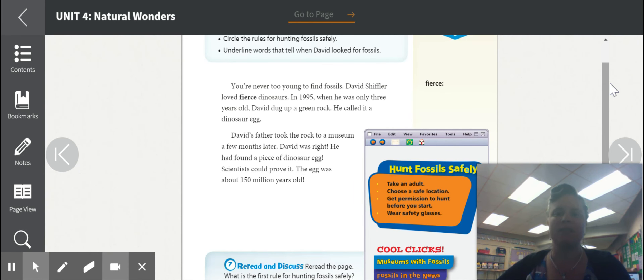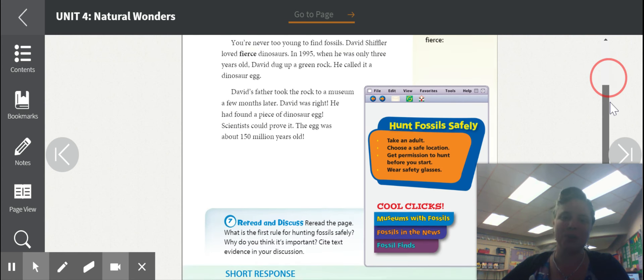You're never too young to find fossils. David Shiffler loves fierce dinosaurs. In 1995, when he was only three years old, David dug up a green rock. He called it a dinosaur egg. David's father took the rock to a museum a few months later. David was right — he had found a piece of a dinosaur egg. Scientists could prove it. The egg was about 150 million years old.